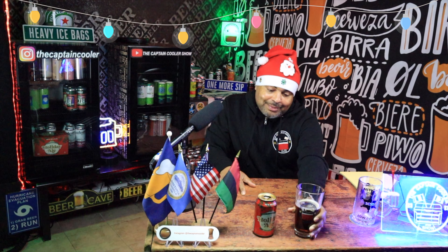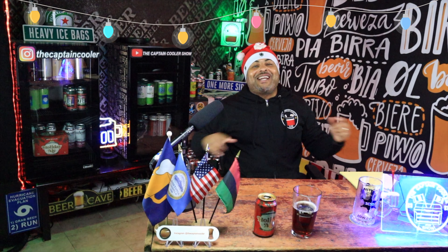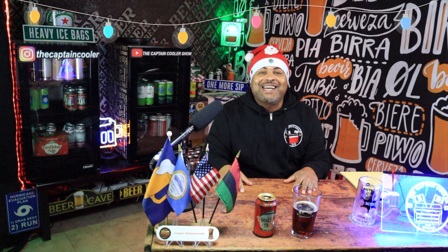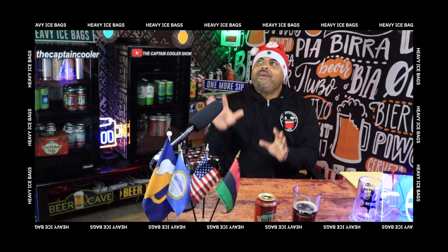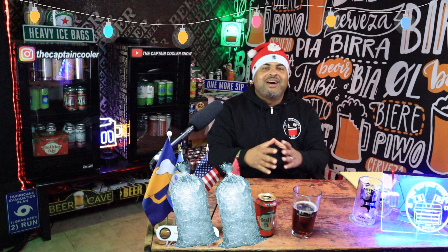Alright, let me get to the conclusion. What am I going to give New Belgium Brewing Company, Fort Collins, Colorado, Holiday Ale running at 7.5%? I'm going to give you guys a heavy, heavy two heavy ice bags for Holiday Ale.